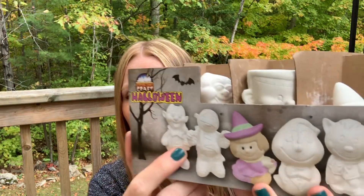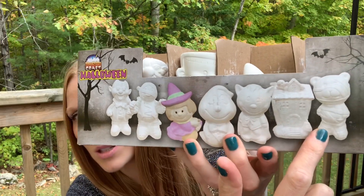Grandma got these for my daughter — I think they were each $1.25. They're all different little Halloween ceramic figures that you can paint. My daughter loves doing this. There are seven or eight different ones in here. There's a really cute kitty cat, a guy, a cute little mommy, a witch, a ghost, and Frankenstein. These are really cute and she's going to have lots of fun doing those.